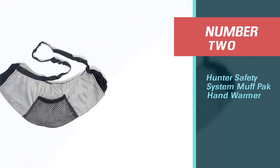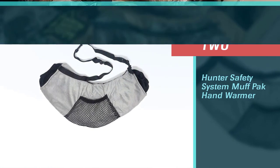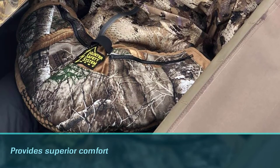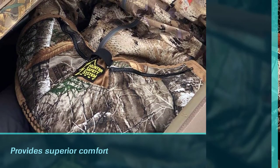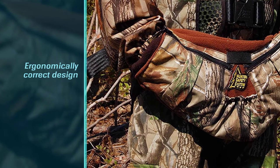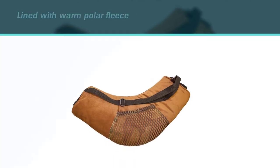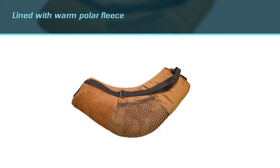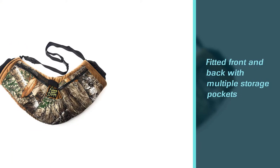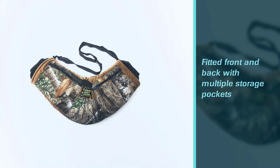Number two: Hunter Safety System Muff Pack hand warmer. After hunting with this, I cannot go without. That said, it is far from perfect. After two hunts, the stitching was coming undone in two spots near the zippers, then the strap came off. The stitching shouldn't have let go that easy. Thanks to Prime, I received a replacement. I'm going to have the stitching reinforced and this bad boy is good to go. Single stitching is simply not enough for hunting gear — pop a couple of hand warmers in.